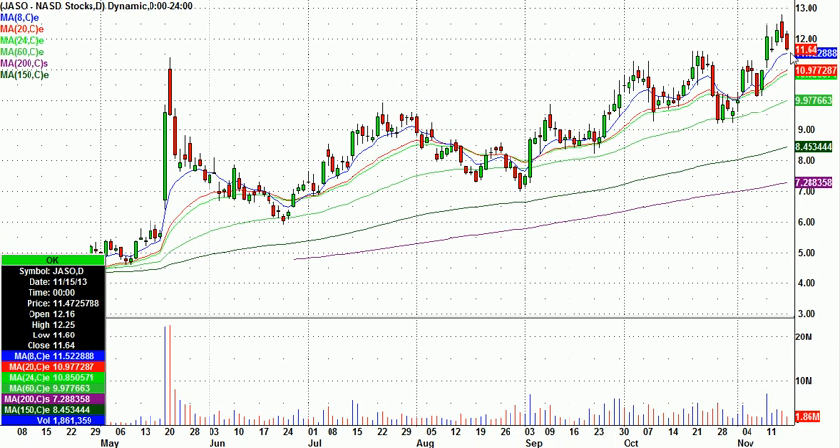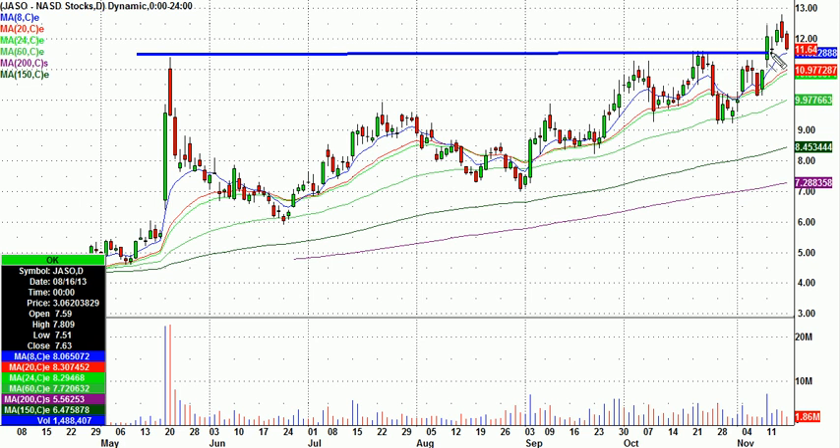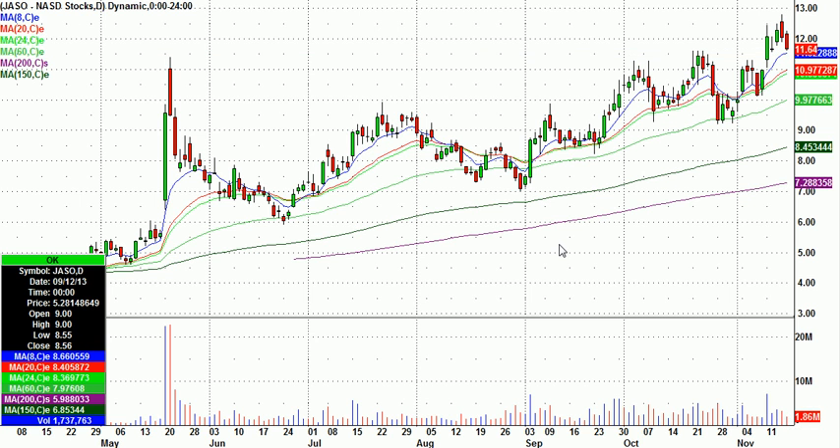JASO had a couple red days and is back down near the eight-day moving average, and also back down near the breakout area. This one looked really good breaking out on the weekly. It's kind of broken out here with a little lower volume retest, so this could be a second chance at a long on JASO.